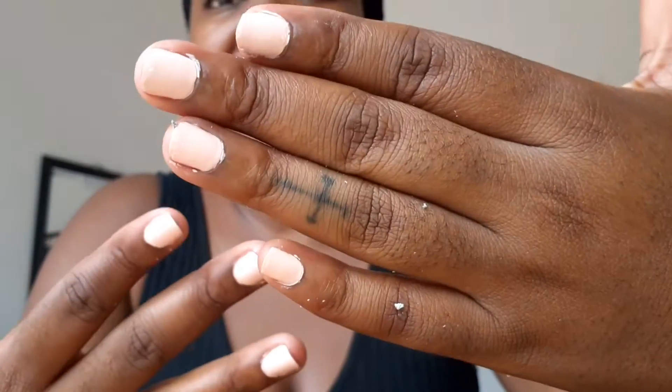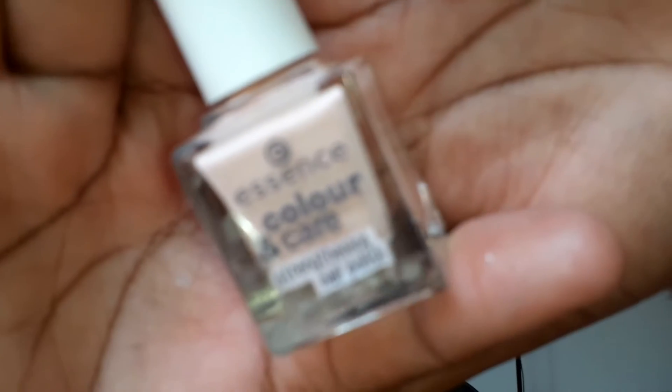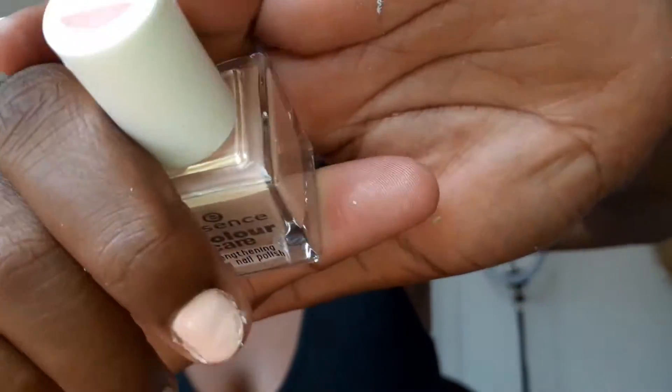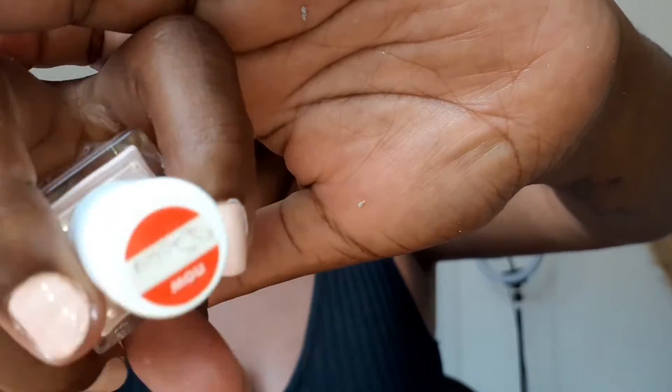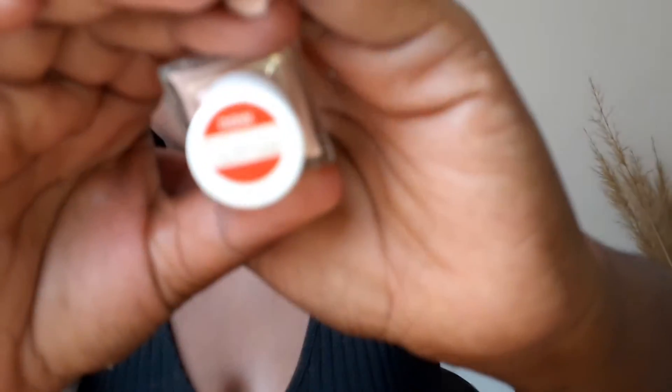I ended up using the Essence one on my fingers because the gel one doesn't dry. My fingers look so rough — I just put it on right now, that's why I haven't cleaned the outer sides. This Essence one also doesn't last. You put it on during the day and by evening it's gone. But I got it for a very cheap price — 22 rand — so I'm not complaining too much. It's not that bad, but it's not great quality. Essence failed here.